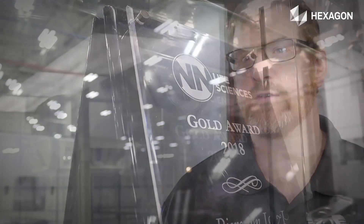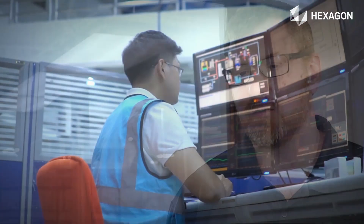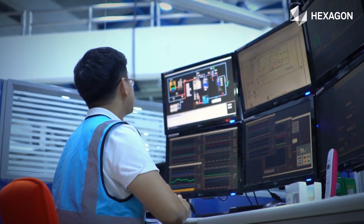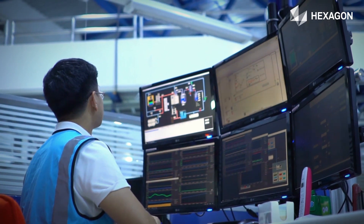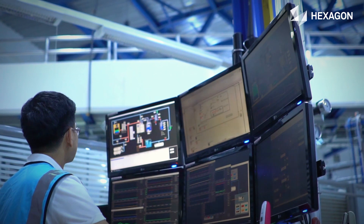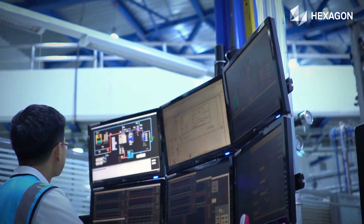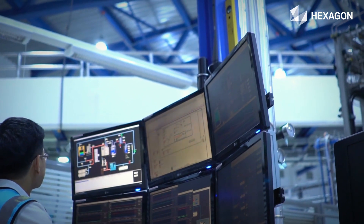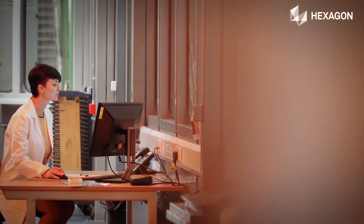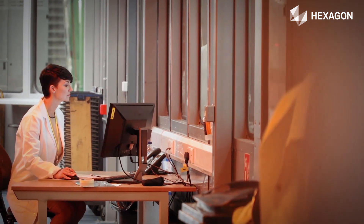How did you convince your leadership to get your data into the cloud? The answer to that question is very simple. At the beginning of our loading of the Smart Factory tool, we brought IT into those conversations early on. We were very fortunate that our senior IT manager was not opposed to cloud data — so I already had a friend at the top there.